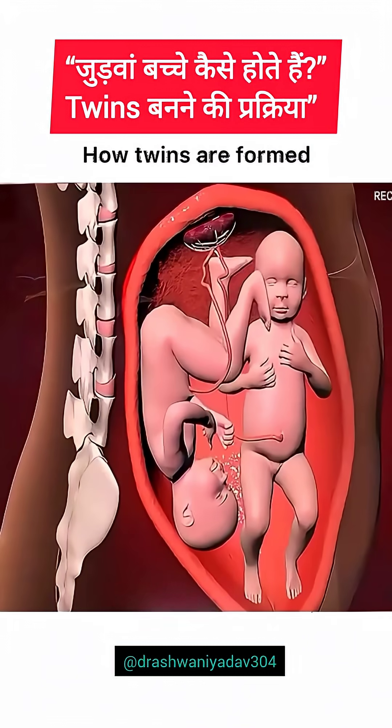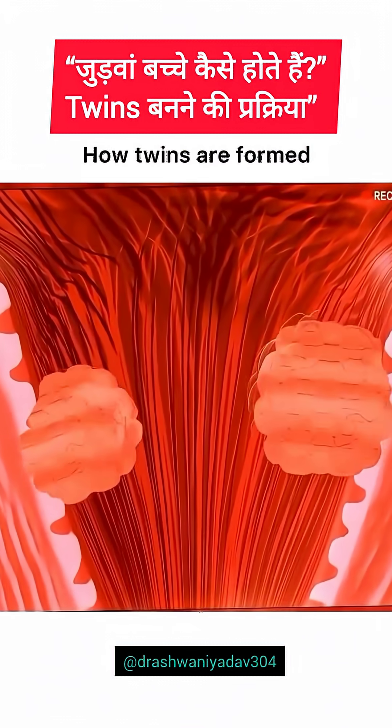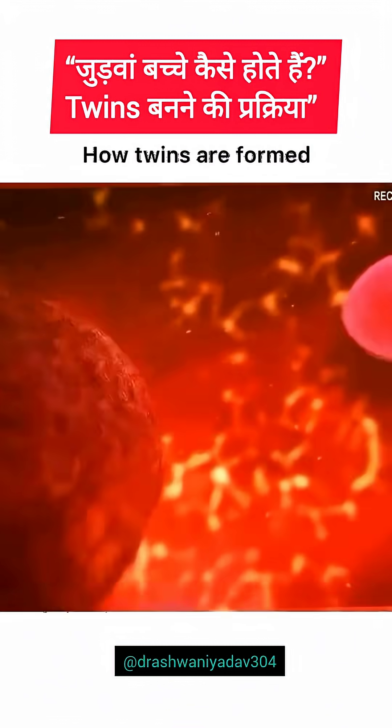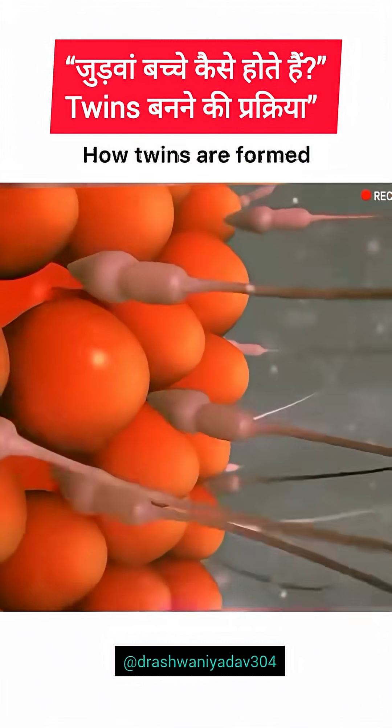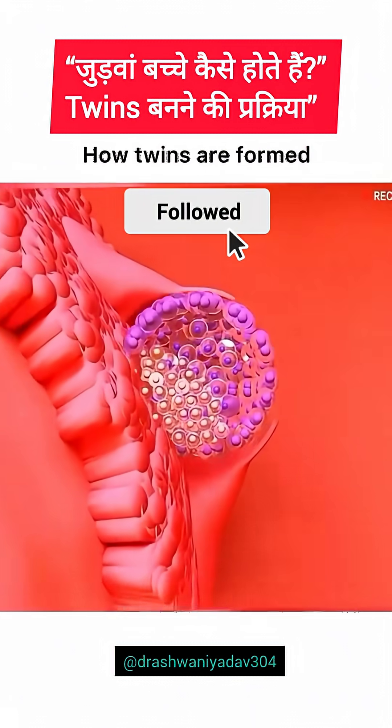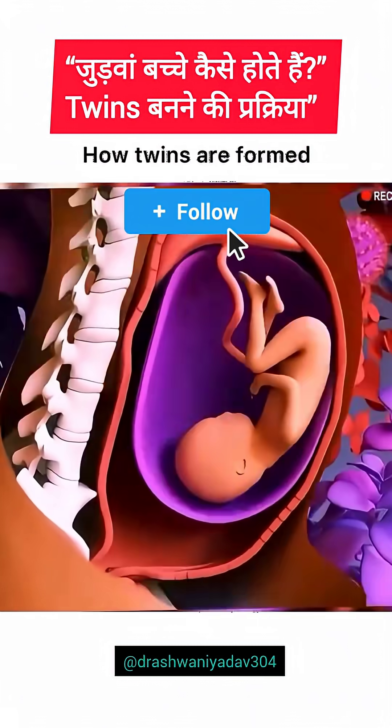Fraternal twins: two eggs, two unique siblings. Fraternal twins occur when two separate eggs are released during ovulation and fertilized by two different sperm. Unlike identical twins, they don't share the same DNA. Genetically, they are just like any other siblings. Each twin has its own placenta and amniotic sac, growing independently in the womb.